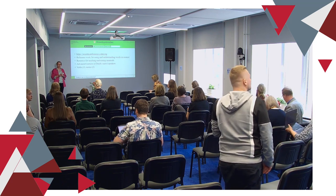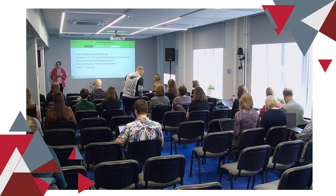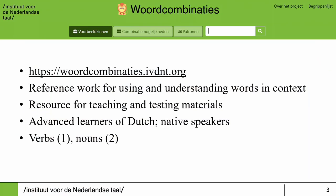So first, what is Word Combinaties? Word Combinaties is a reference work for using and understanding words in context. It's a resource that can also be used for teaching and creating testing materials. It's targeted at advanced learners of Dutch, but it can also be useful for native speakers. Within the project we started with the combinatorics of verbs, but we are currently also working on nouns.